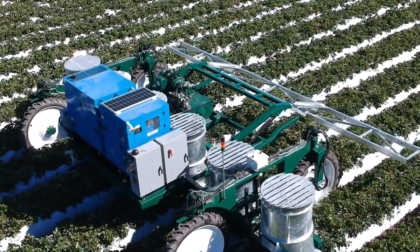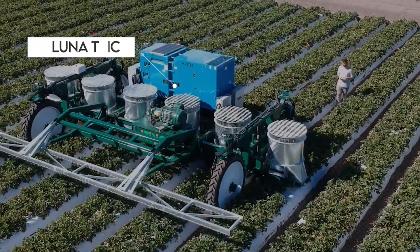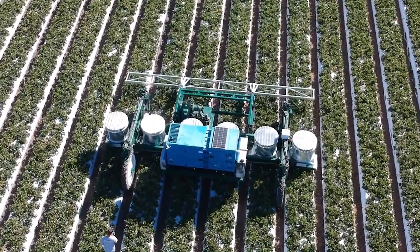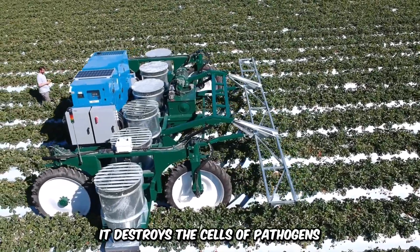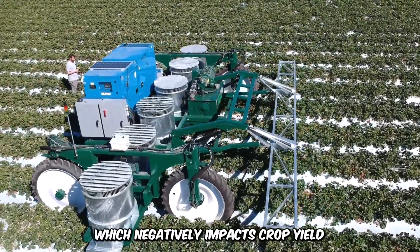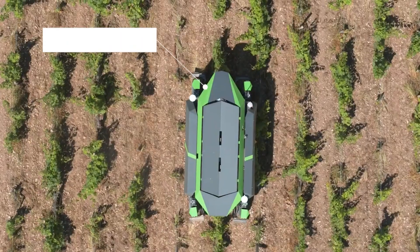You don't need chemicals for pest control when you have the Lunatrick UV Light Pest Control Robot. The UV light ensures effective pest management and does not lose efficacy. It destroys the cells of pathogens, which negatively impacts crop yield.